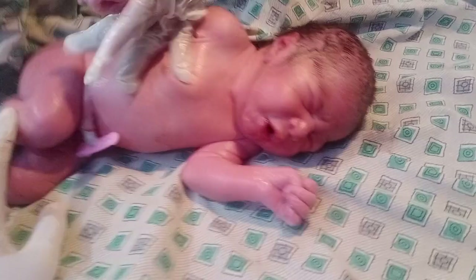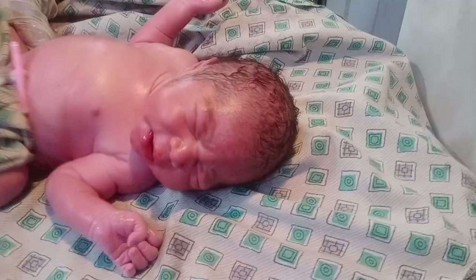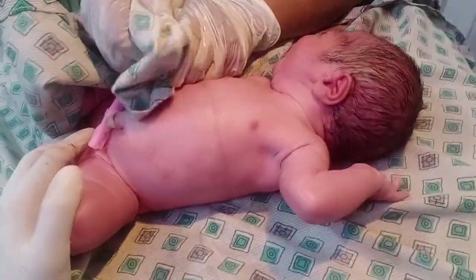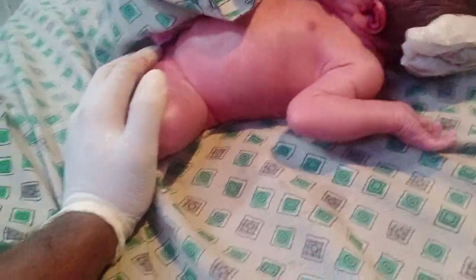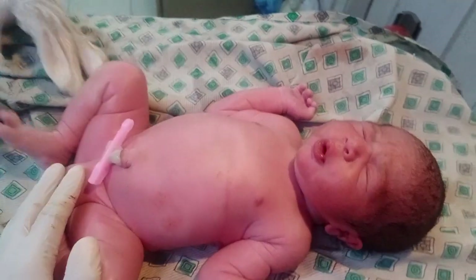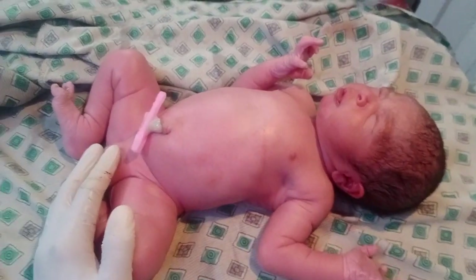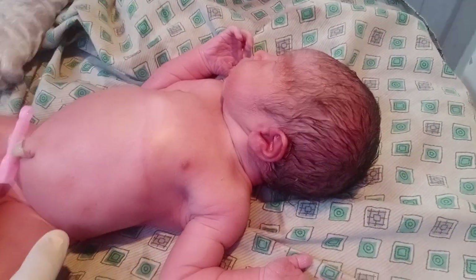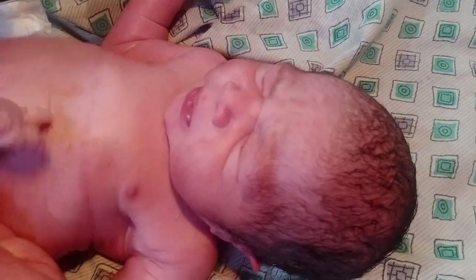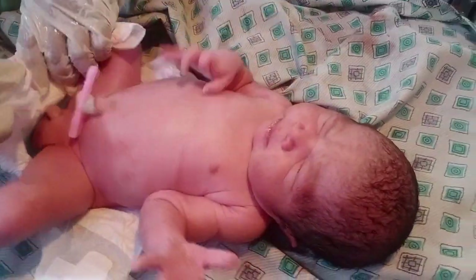The baby is totally fine and active. Now the baby is totally calm, no cry. Just look at his expression — he is a very sweet baby. Thank you so much.